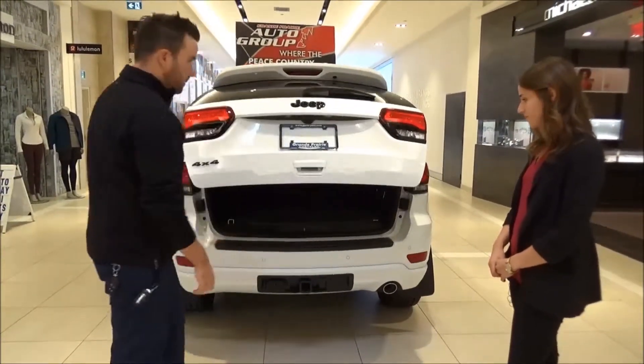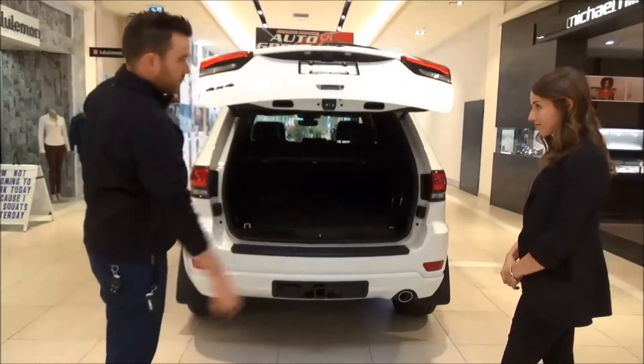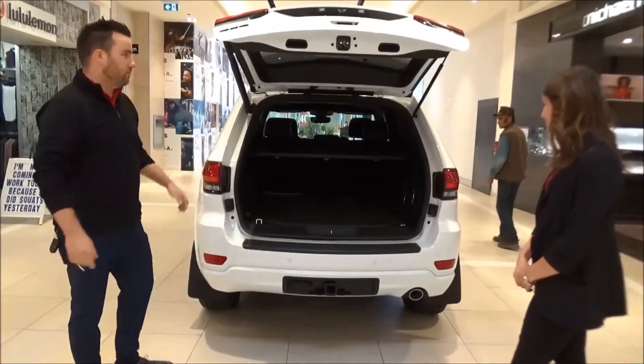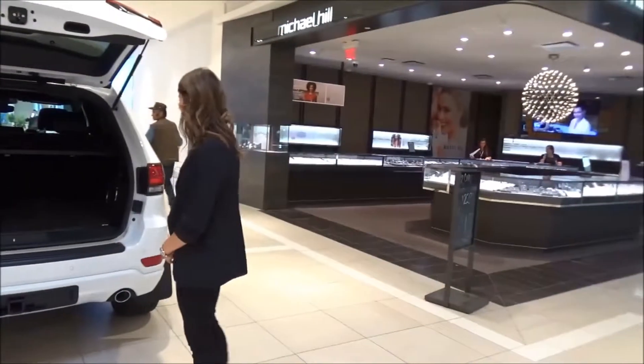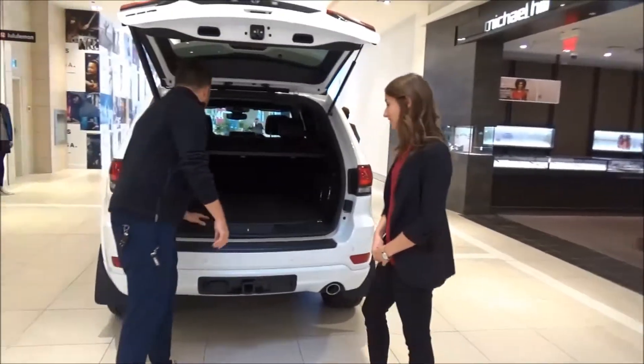Let's pop this thing open. Look at that — not even touching it. Power liftgate. That guy's impressed, so are they. You guys are impressed too, I can tell. She's nodding. It's beautiful back here. Power liftgate.